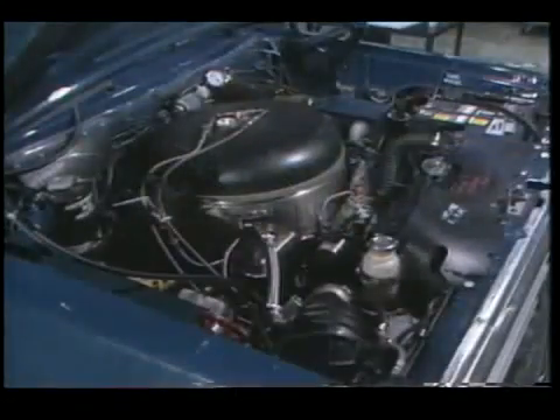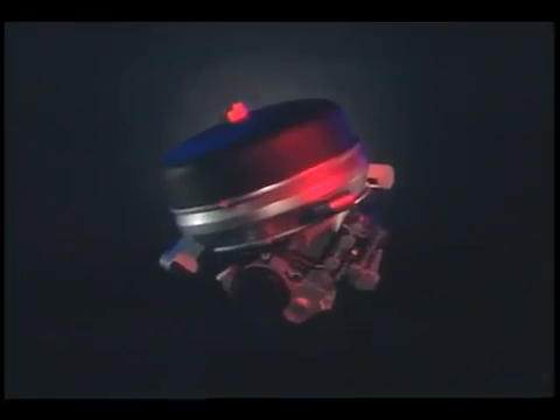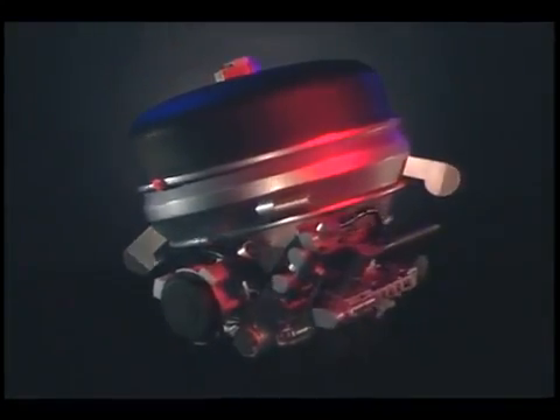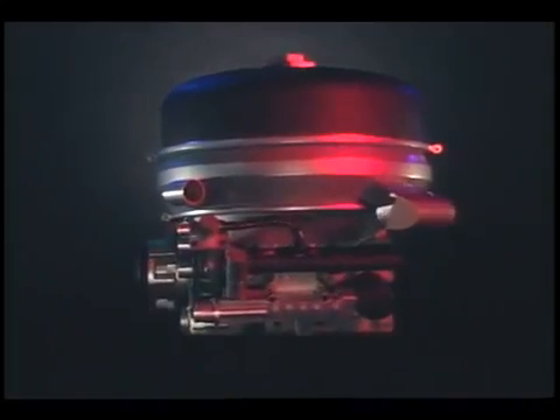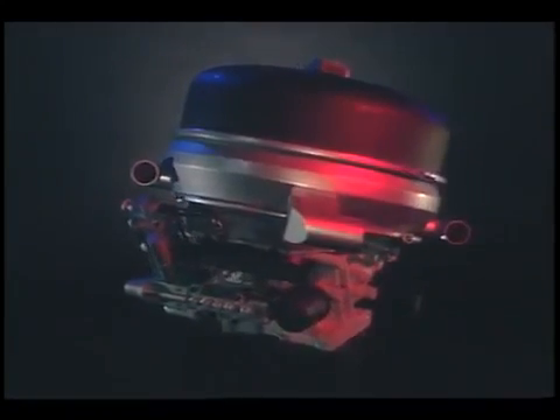The Stirling engine is recognized by the Department of Energy as a promising alternative to the internal combustion engine. An external combustion engine, the Stirling burns any fuel, creating heat for the cylinder. The heat itself powers the engine. Any fuel can be used — liquid, solid, or gas.